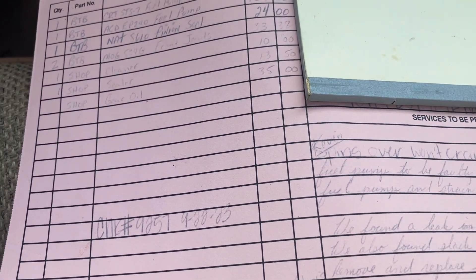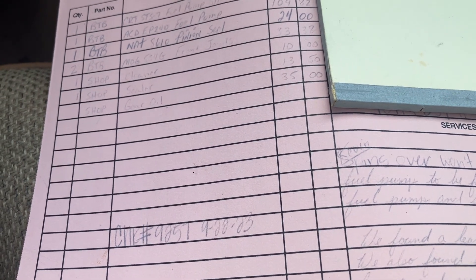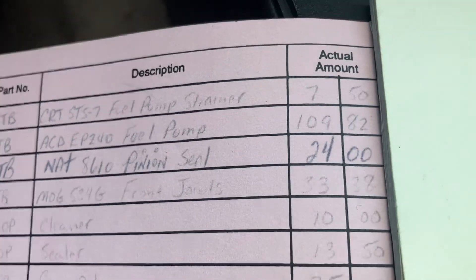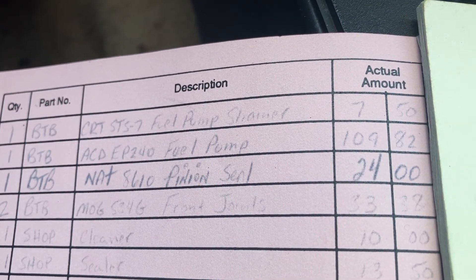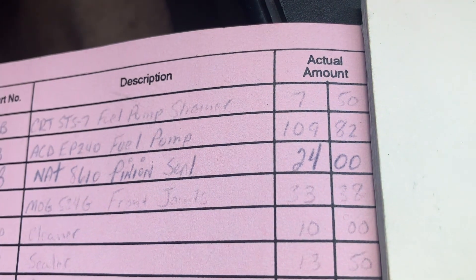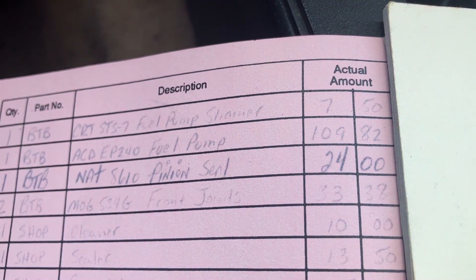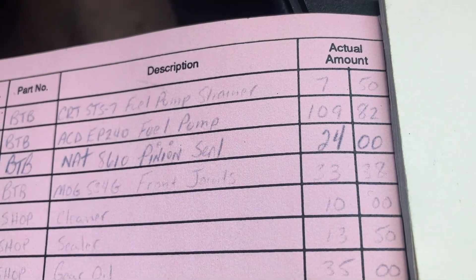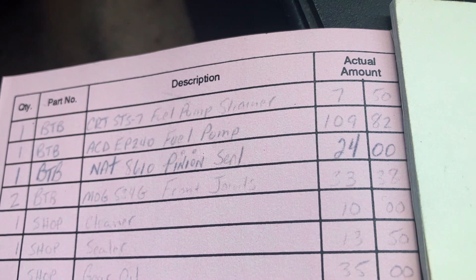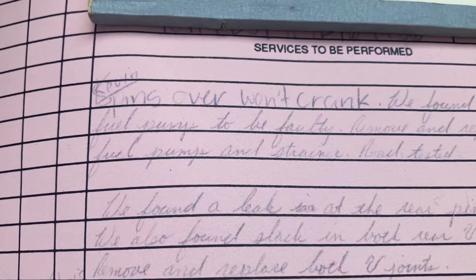So if they would have only done the fuel pump, here are the prices. The AC Delco fuel pump — that's line two — is $109.82, and a fuel pump strainer was $7.50. That's all you would have needed for just that job.